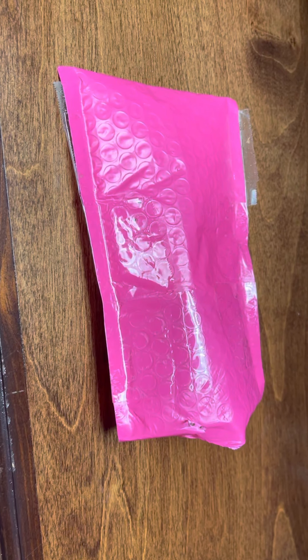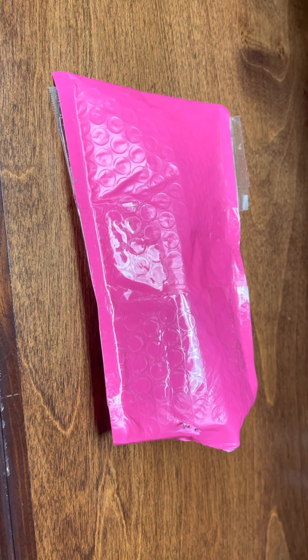Hey, what's up guys? It's Yellow Brick Bullion. Just choked on my Dr. Pepper here.